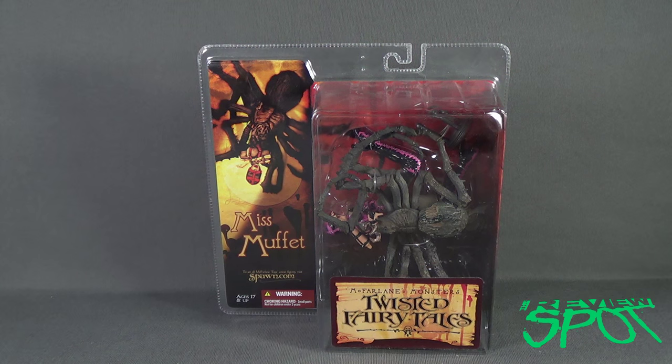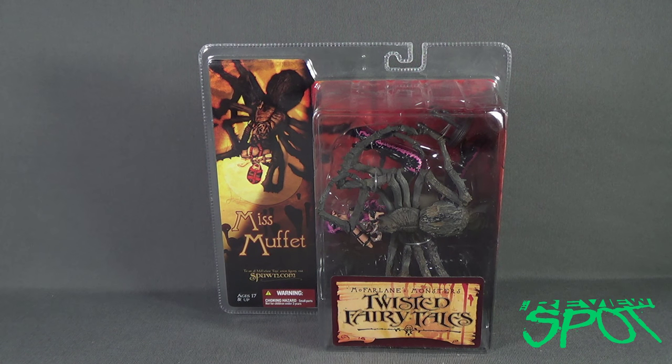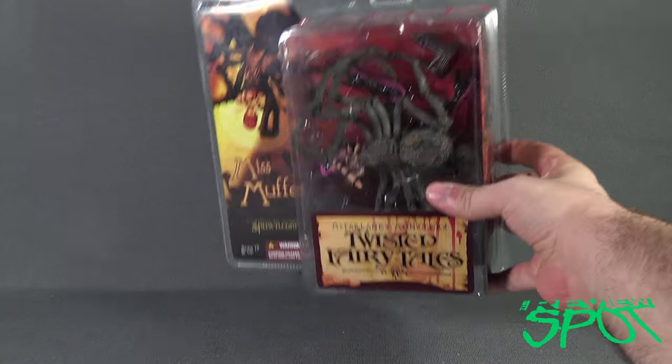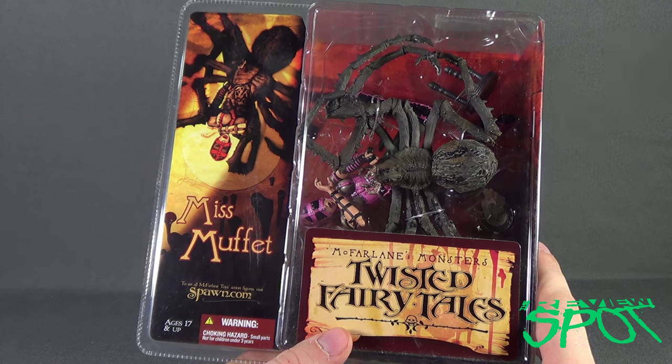Today's spooky spot is having a look at the McFarlane Toys Twisted Fairy Tales Miss Muffet. She sat on a tuffet eating her curds and whey until a giant spider sat down beside her — and didn't so much frighten Miss Muffet away, but instead decided to attack her.